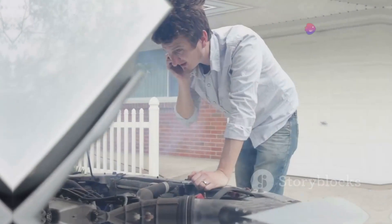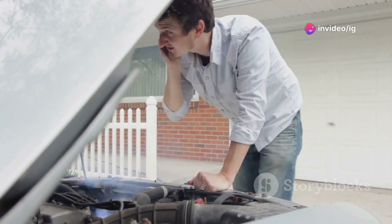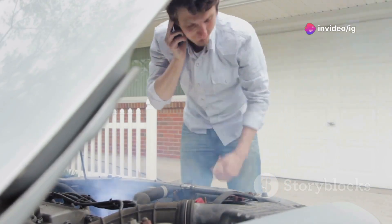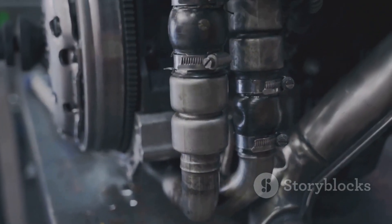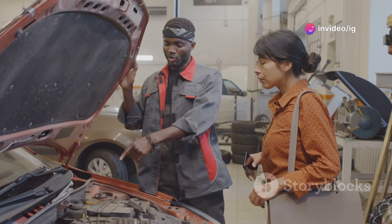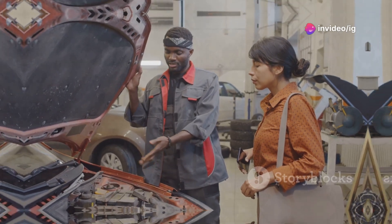So what are the symptoms? If you're seeing the P0008 code, you might notice rough idling, poor acceleration, or even stalling. In some cases, the engine may misfire or run roughly. These issues all stem from your engine's timing being off, which could lead to more serious damage if not addressed.